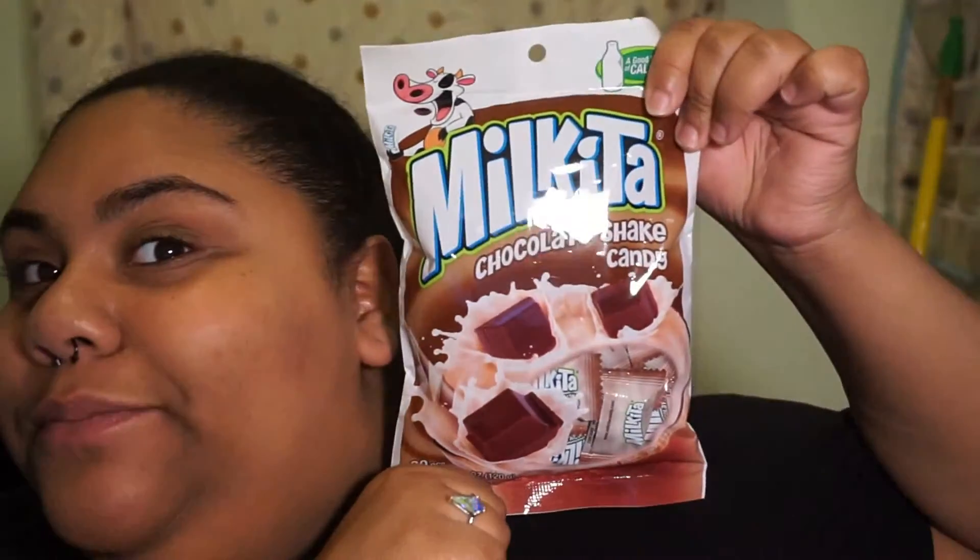Also, what I got — I'm gonna show you guys — I got this thing called Milk Kita. It's a good source of calcium and it's basically chocolate shake candy. They have another flavor that was fruity. I can't remember exactly what it was called. It looks like this — Milk Kita. It's 60 calories and I got the chocolate one, so we are going to open this.